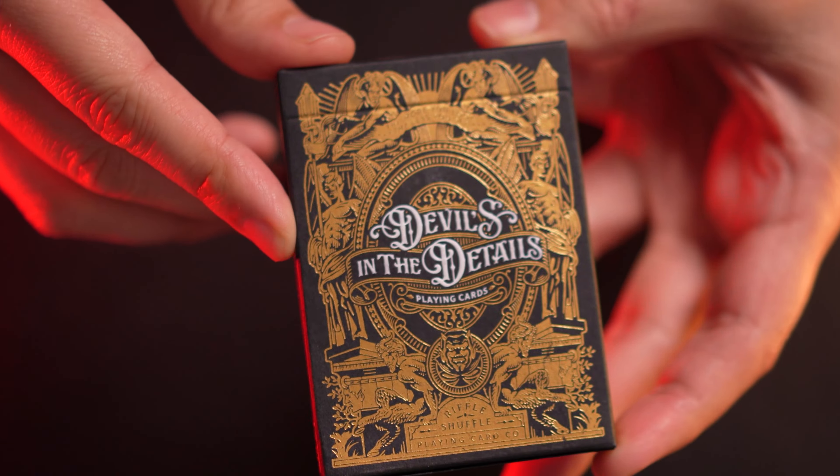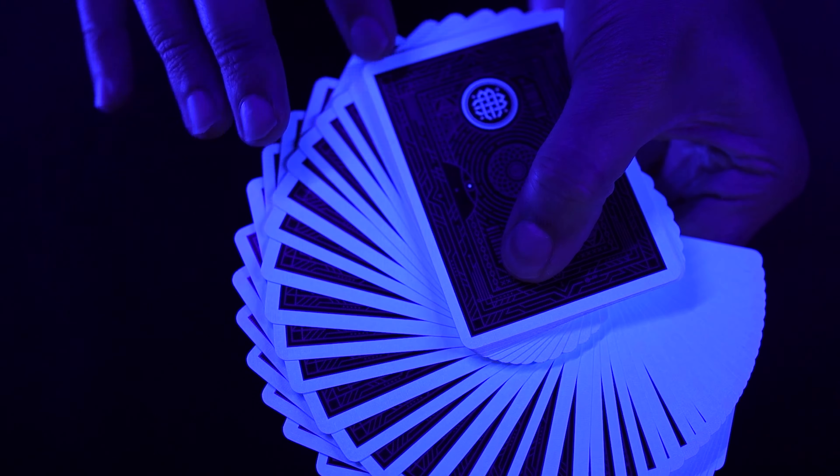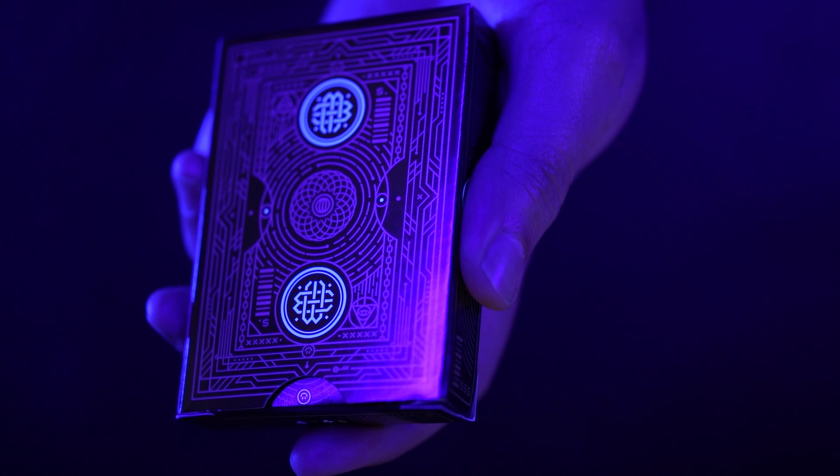I'm the Gentleman Wake and in this episode we take a look at what might be my favorite deck of last year, the Devils in the Details deck, produced by Riffle Shuffle and designed by Widdick Studios. I'm also going to be showing you an exclusive teaser for an upcoming deck release by a secret designer that I will be reviewing in a future episode. I think it's going to get some people pretty excited.